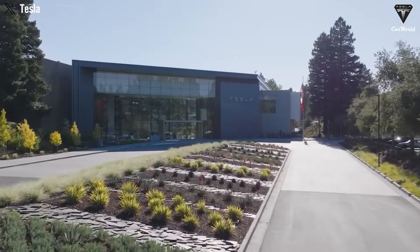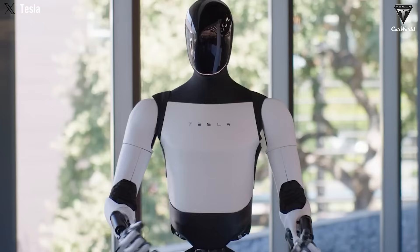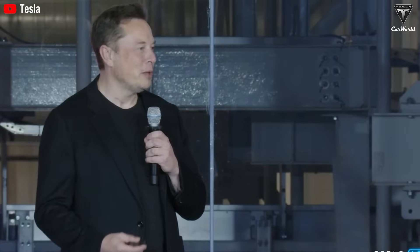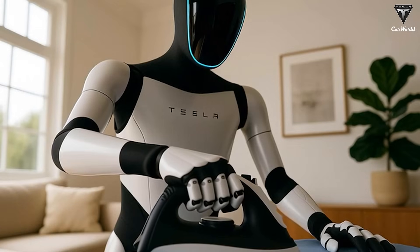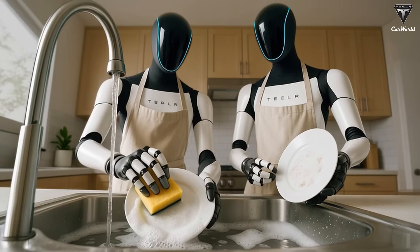In just a few weeks, the Tesla Bot Gen 3 will be officially launched, promising breakthrough features and superior capabilities compared to previous generations. Elon Musk mentioned that this new Gen 3 version will offer three different models for customers, with a standout feature being its ability to learn and mimic, enabling Optimus to perform over 100 tasks daily.